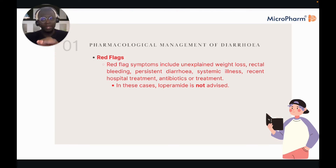Red flags for diarrhoea include unexpected weight loss, rectal bleeding, persistent diarrhoea, systemic illness, and recent hospital treatment or antibiotics — in these cases loperamide is not advised. In primary care, if a patient says they think they have a food bug and want loperamide, the answer is no, because if there is a bacterial or pathogenic element in the gut, the diarrhoea is flushing it out — advise oral rehydration therapy and ensure they remain hydrated.